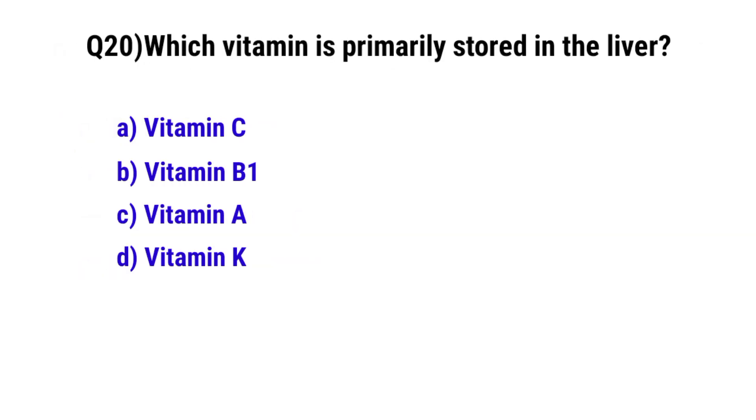Question number 20. Which vitamin is primarily stored in the liver? The correct option is C. Vitamin A.